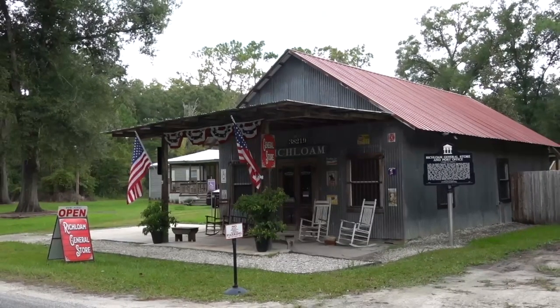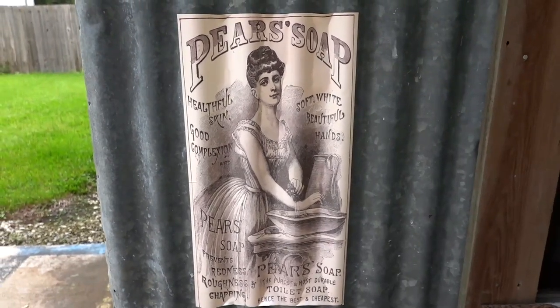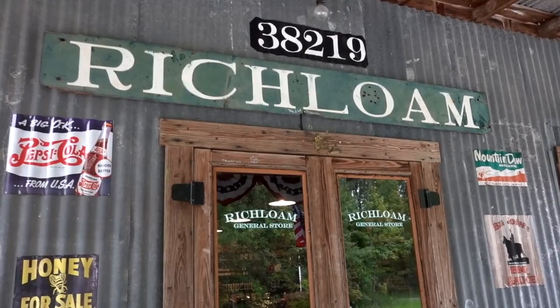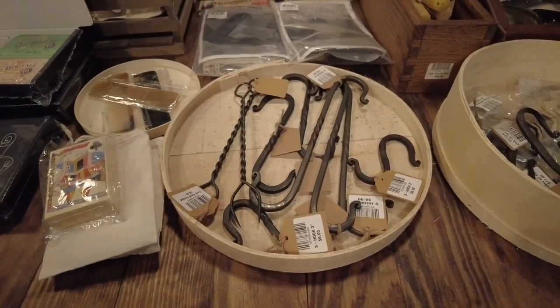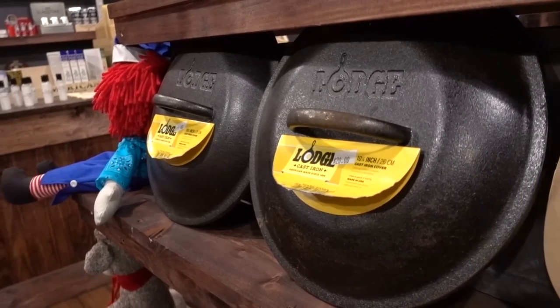This building was built in 1928. The first post office was built here in 1922. That one got robbed and burned — a federal offense — and they built this one back. All the metal inside and outside is original, all the doors are original, and everything we carry is time period. We make sure it's within the time period that it would have been in a store in the 1920s-30s era.